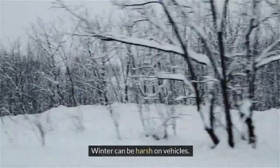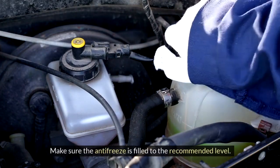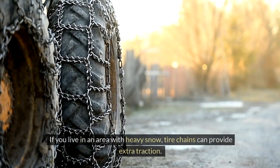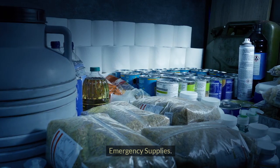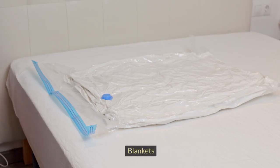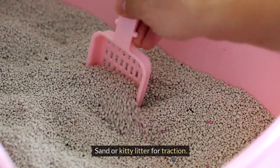Winter preparation. Winter can be harsh on vehicles, but taking a few extra steps can make a big difference. Here's how to winterize your car. Check antifreeze levels: make sure the antifreeze is filled to the recommended level to prevent your engine from freezing. Inspect tire chains: if you live in an area with heavy snow, tire chains can provide extra traction — ensure they are in good condition and practice putting them on before you need them. For cold-weather emergency supplies, keep the following in your car: blankets, extra gloves and hats, a small shovel, ice scraper and de-icer, non-perishable snacks and bottled water, a flashlight with extra batteries, and sand or kitty litter for traction.